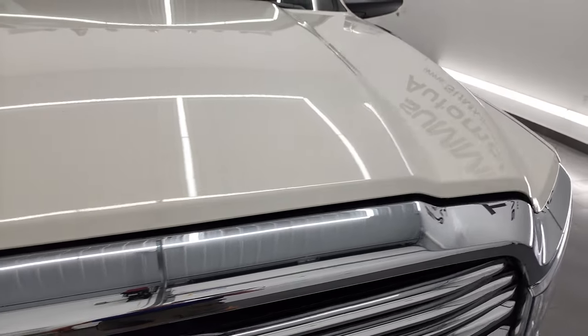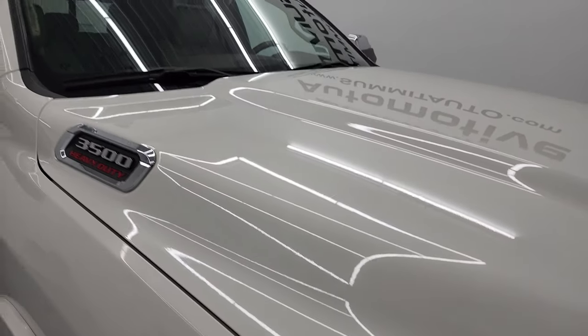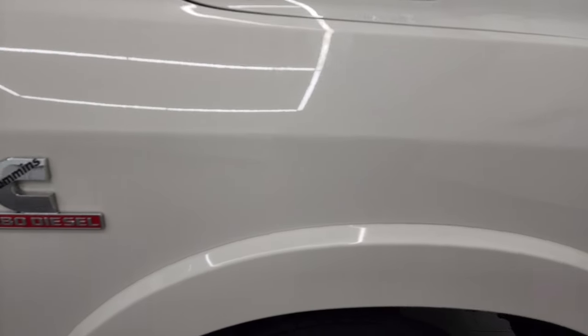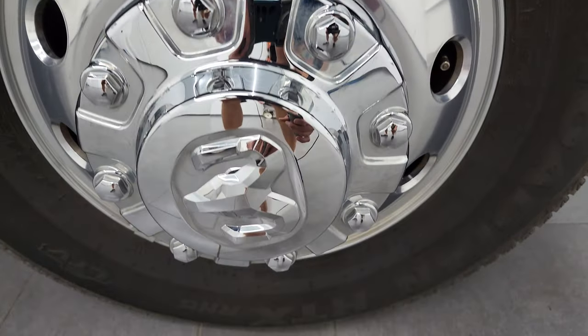The hood is in very nice shape, didn't see any dents or dings on that, and you get the clearance lights up top. Passenger side front fender, no major dents or dings there, and the passenger side rim is in excellent shape as well.